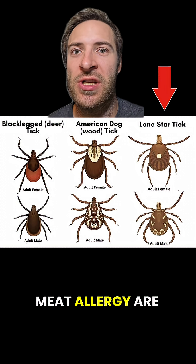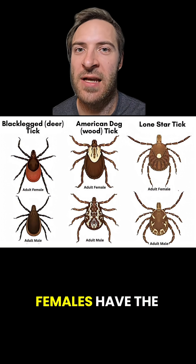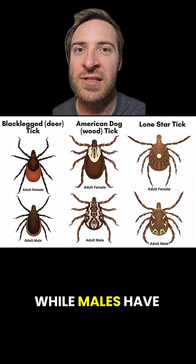By the way, the ticks that can spread that meat allergy are called Lone Star ticks. Females have the iconic white spot, while males have a few white stripes.